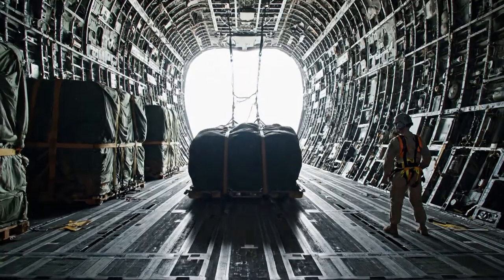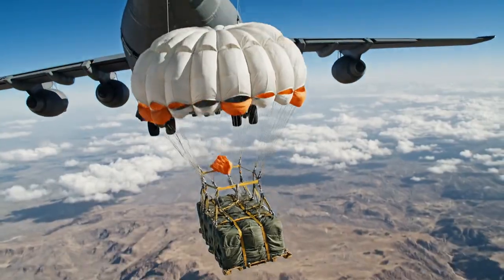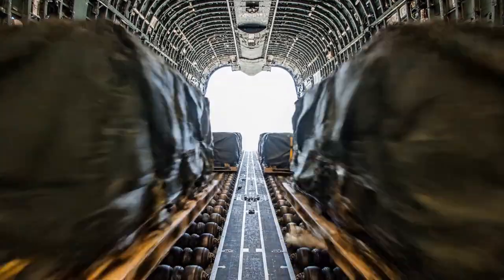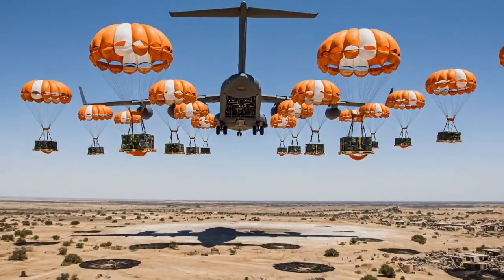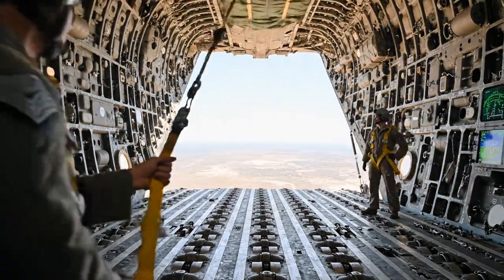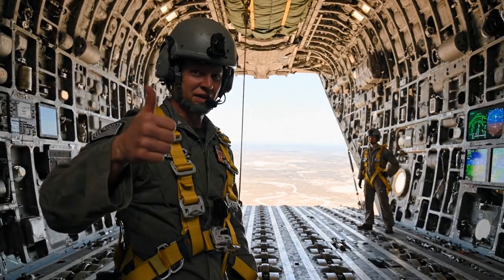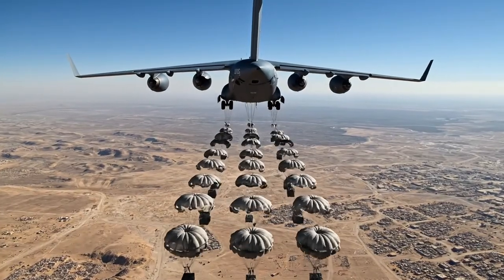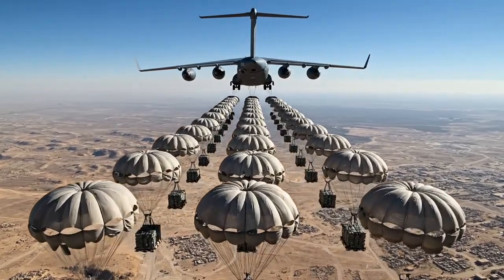The first pallet is out. A small extraction chute deploys, pulling the main canopy. But this is what's mind-blowing — the system doesn't drop just one. It drops all 40 in a single pass. In less than 30 seconds, over 55,000 pounds of aid has left the aircraft. The result: a perfect stick of cargo, all deploying simultaneously. This is precision.